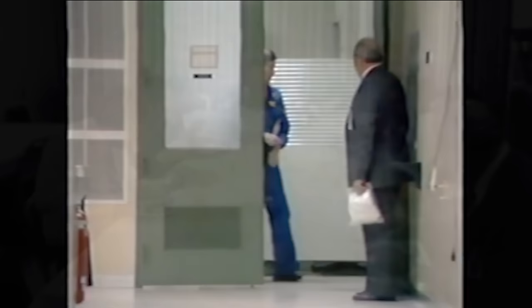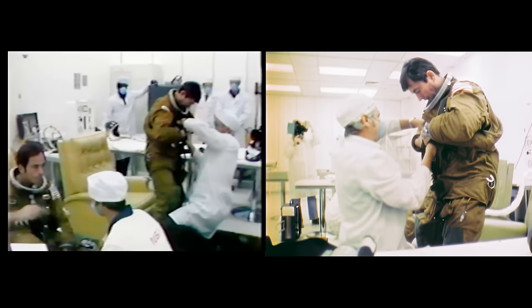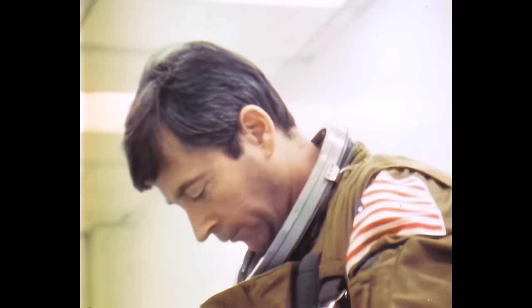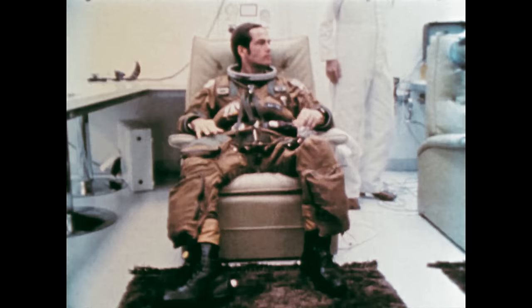The crew is having breakfast — a traditional breakfast of orange juice, steak, eggs, toast, and coffee. A go has been given for them to move to the suiting room. John Young and Bob Crippen are walking out of the breakfast area. The commander, John Young, has already been in space four times for a total of 533 hours. And his big project the week before flight was getting a bigger United States flag put on the pressure suit.